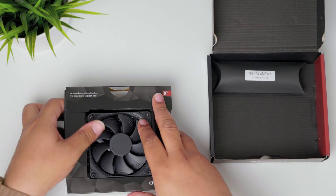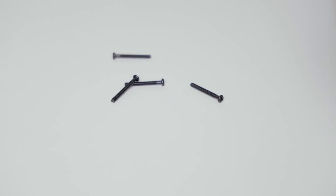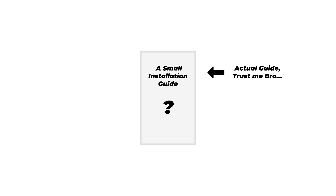Unboxing the Noctua L9A is pretty straightforward. You get the cooler itself, the mounting equipment, the low-noise adapter, thermal paste, and a small installation guide. You also get this very small Noctua metal plate.